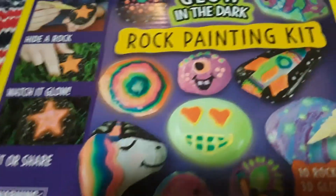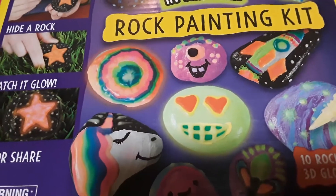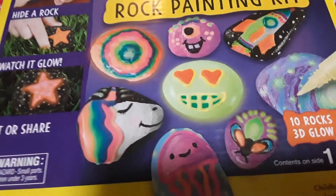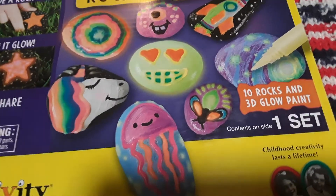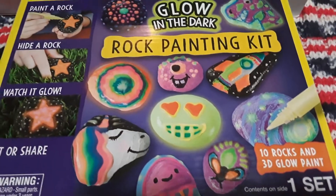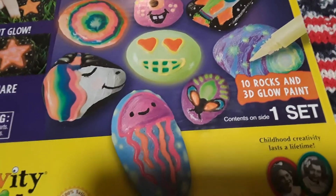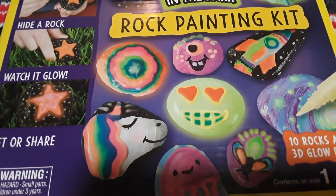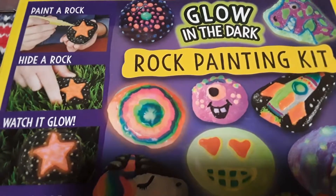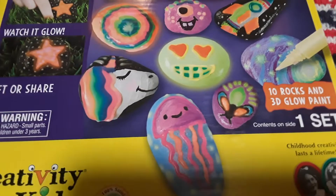This item is more for his birthday because he loves anything glow-in-the-dark. I will probably take two to four of these to where I work and let the little girl paint some too. This is a glow-in-the-dark rock painting kit — you get 10 rocks and then 3D glow paint. You can hide the rocks and go find them. Hopefully they actually do glow-in-the-dark!